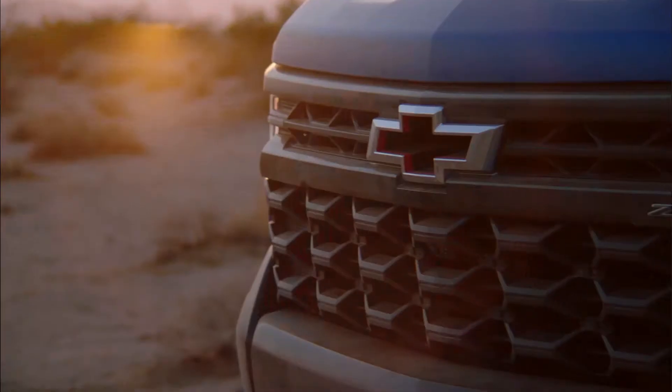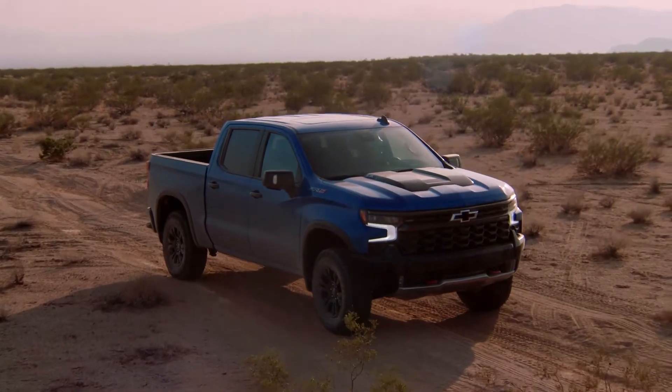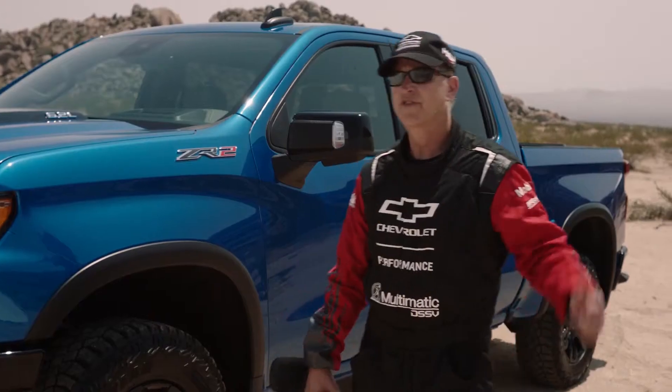I'm Chad Hall and I'm here with the first ever Silverado ZR2. This is probably the first time you've seen this truck, but I've been racing the prototype version for over a year. We just finished this pre-production truck you see behind me. Let's go see what it'll do.